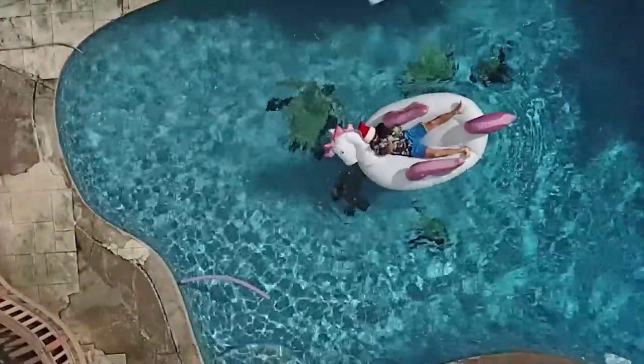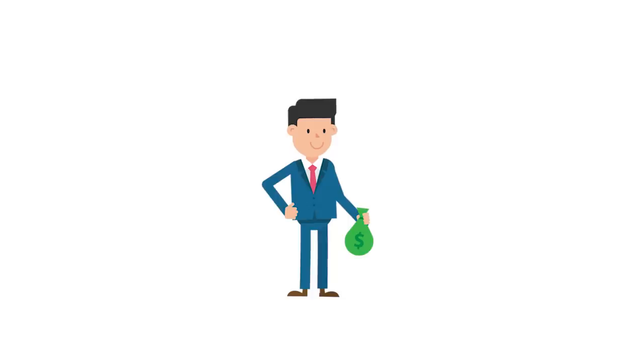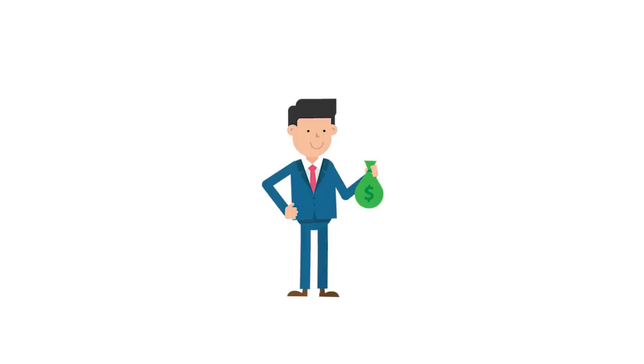Before I get into anything else, I want to talk about how the ATM business actually works and how you can make money from it. As the owner of the ATM machine, I place my machine at local shops near me. When a customer needs cash, they put their card in the machine. If they need $20, my machine gives them $20, but I charge their account $23, which is deposited into my bank account the next business day. The difference between what I charge them and what I give them is the surcharge, also known as the fee. After the money gets into my account, I go to the bank, withdraw $20, and put that money right back into the machine.